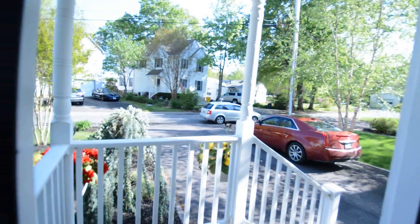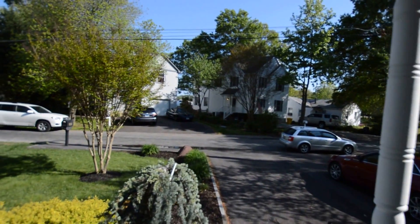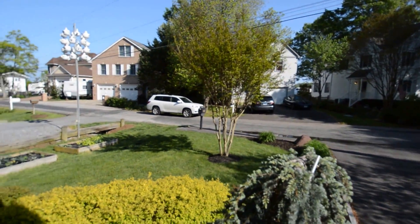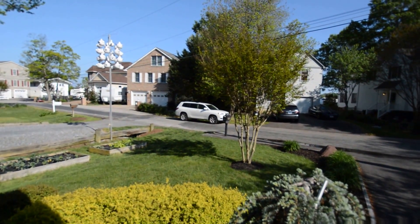Out the front door, you can see the water is directly across the street. And that concludes the video tour of 938A Williams Drive here in Edgewater.